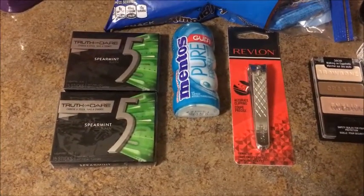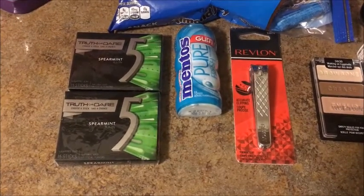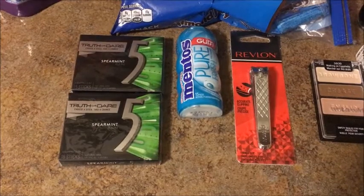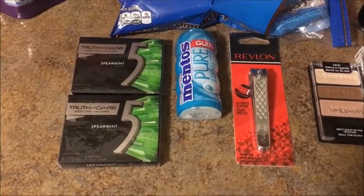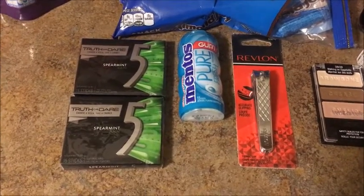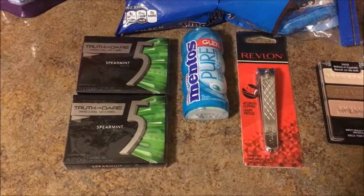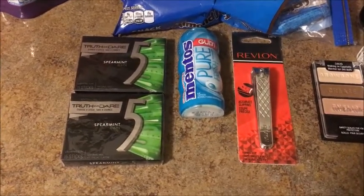Last, I had a CRT for buy two packs of gum, get one free. The Mentos gum, Five gum, and Wrigley's gum are two for $2, so I bought two and got the third free. If you buy just one they are $1.25, so you have to buy in multiples of two if you don't have that CRT. It made it just $2 for all three, which is a pretty good price — under a dollar each is a good deal for gum.